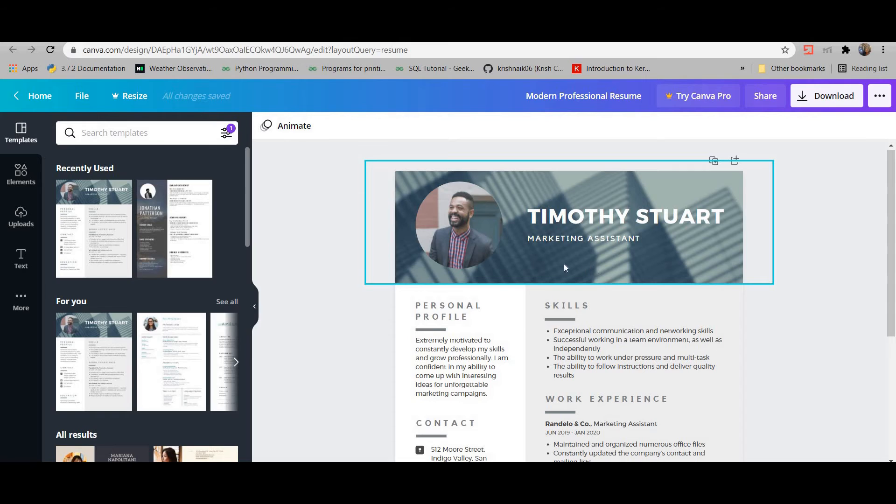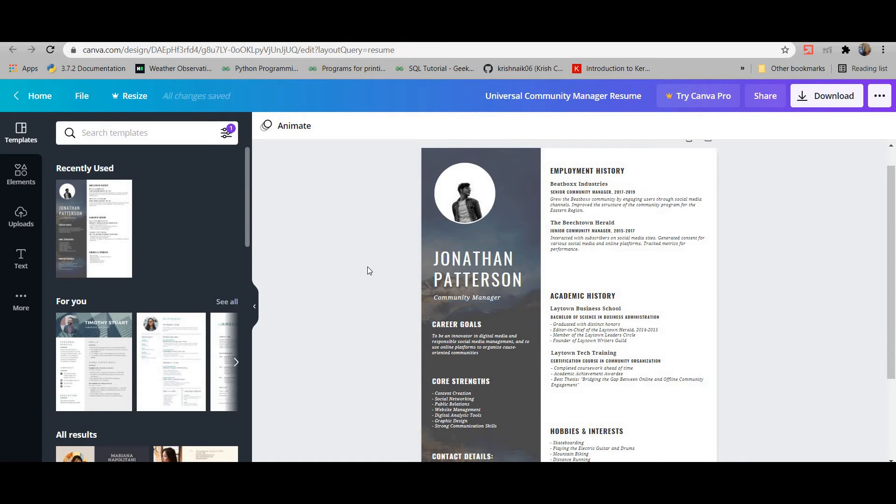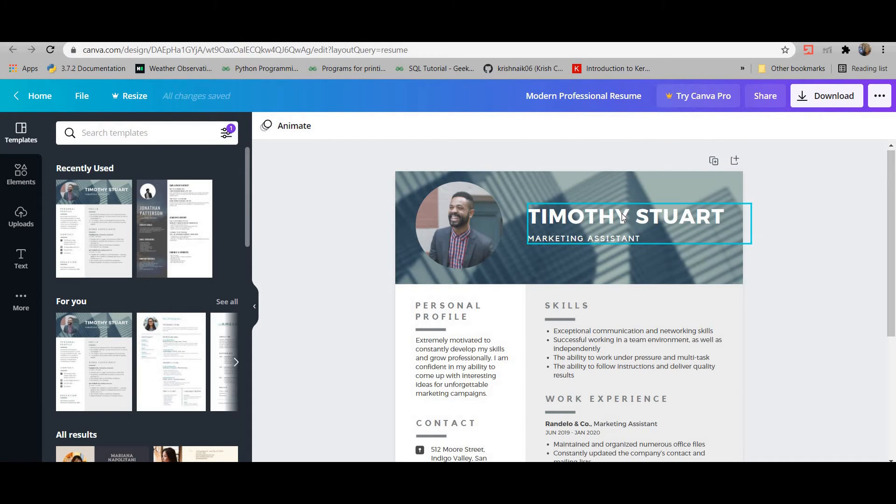This one also looks very professional, with a small picture. Whatever resume you choose, you'll notice the person's name is in bold and large text. I recommend this: your name should be highlighted so the recruiter immediately knows whose resume it is, without having to search for your contact details. Here, for example, the name, job title, personal profile, skills, work experience, and contact are all clearly laid out — very crisp.